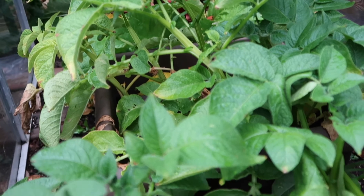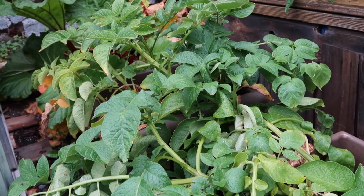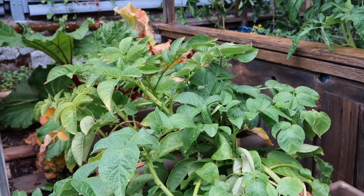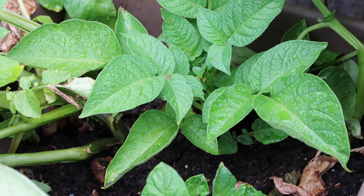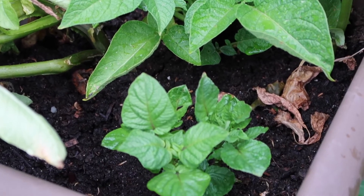If you saw my spring planting video you'll know I planted some potatoes — in here we have some Yukon Golds and some purple potatoes. I decided to plant these in containers this year just to make the harvest a little bit easier than having to dig up the soil and fish out all the potatoes.